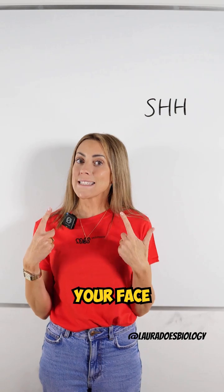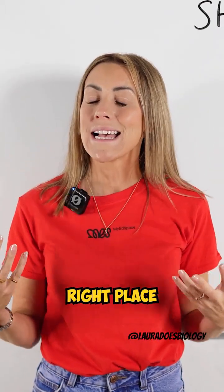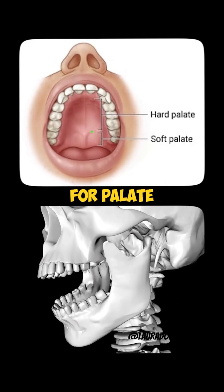It helps to make your face, making sure your nose and your eyes form in the right place, and it's also crucial for palate and jaw formation.